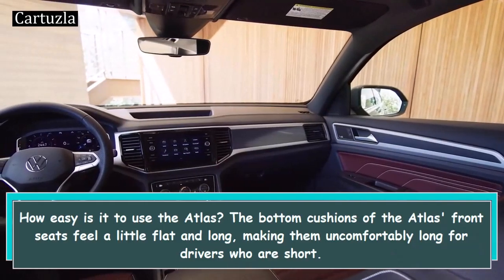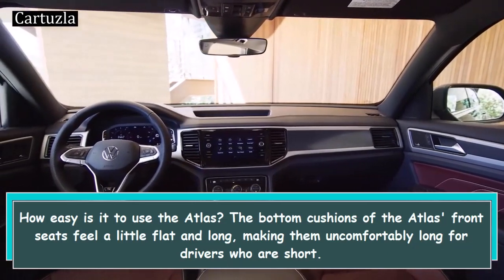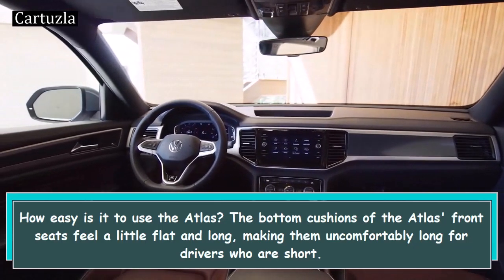How easy is it to use the Atlas? The bottom cushions of the Atlas front seats feel a little flat and long, making them uncomfortably long for drivers who are short.